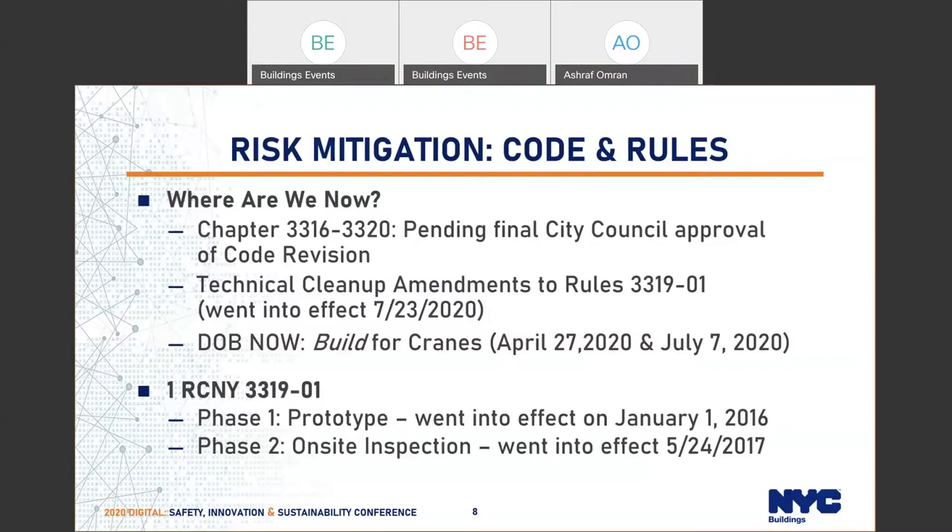Recently, exactly a couple months ago, we came up with a technical cleanup amendment to rule 3319-01. It became in effect exactly two months ago on July 23rd. We came up with some requirements for the peer review and other items that we found very important to achieve.